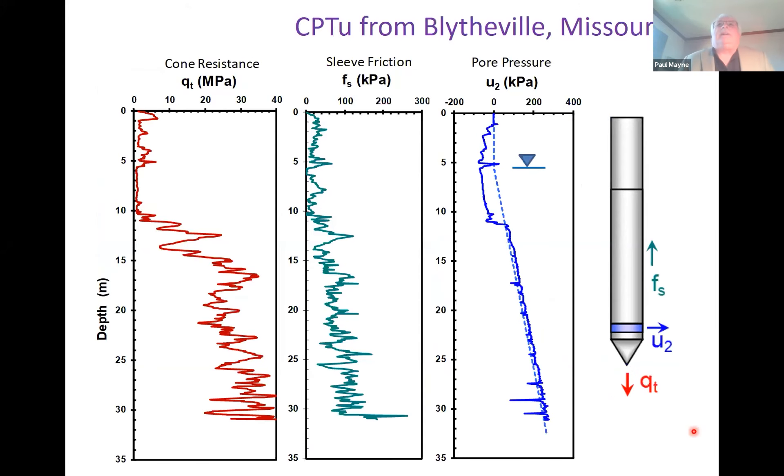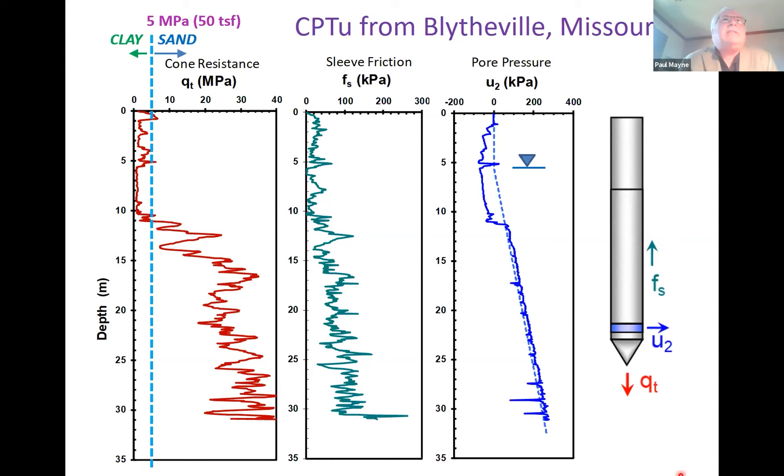Here's a sounding from Blyville, Missouri — from the Mid-America Earthquake Center. You can use all three readings to tell you what kind of soil behavior type you're in. A quick method is to put a vertical demarcation line at 50 tons per square foot — five megapascals — as a boundary. When the red squiggly line for cone tip resistance exceeds that, you're in sand; when it's less, it's clay. Here you can see about 10 to 11 meters of clay, and below 11 meters is primarily sand. Pretty easy to read these signatures once you get a little introduction to them.